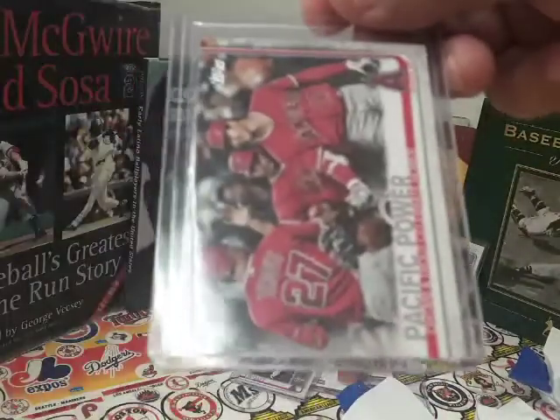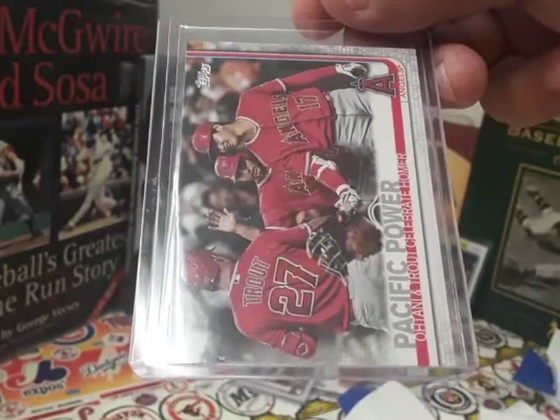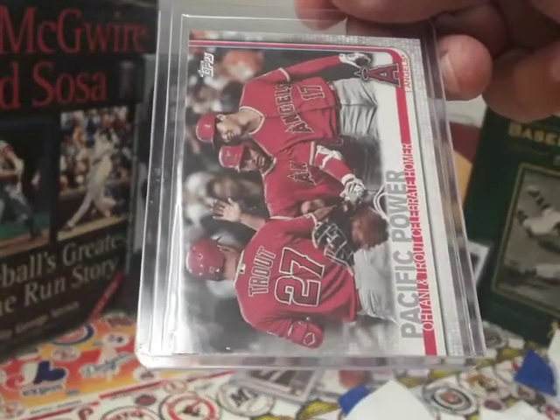Alright folks, this is what I got. This is another mail call — thank you for watching. See you soon, CB Baseball Card Collectors. Please like, subscribe, share, and comment.